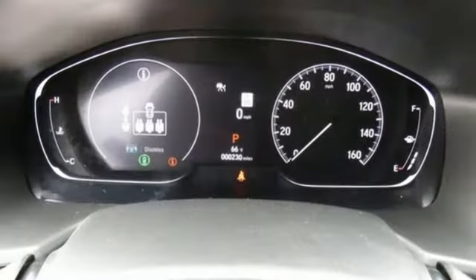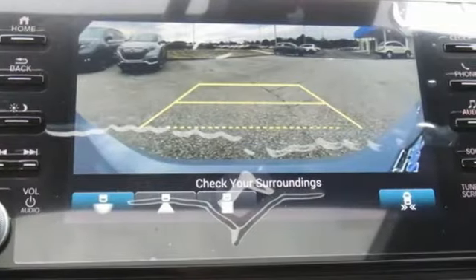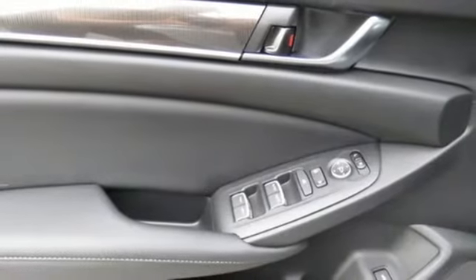Streaming audio, inductive device charging, dual-zone climate control, front and rear parking sensors, doors and push-button start proximity key, front heated bucket seats.